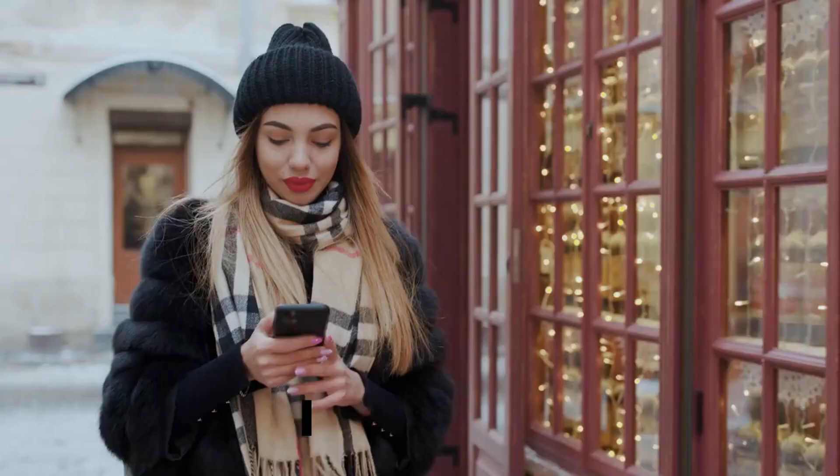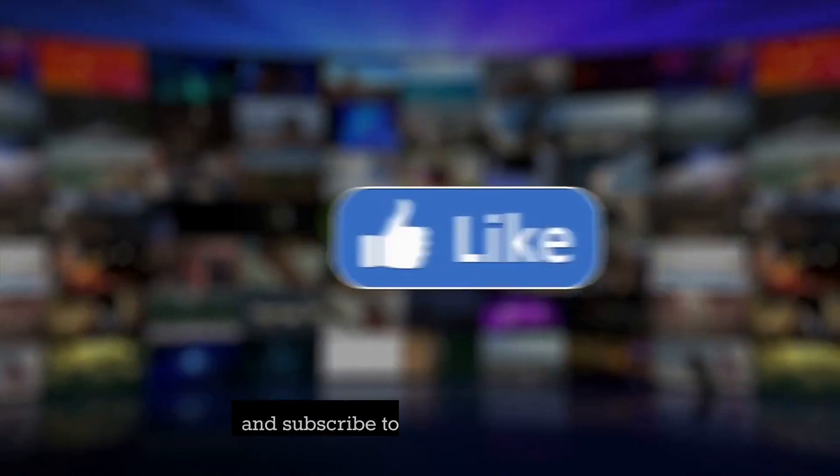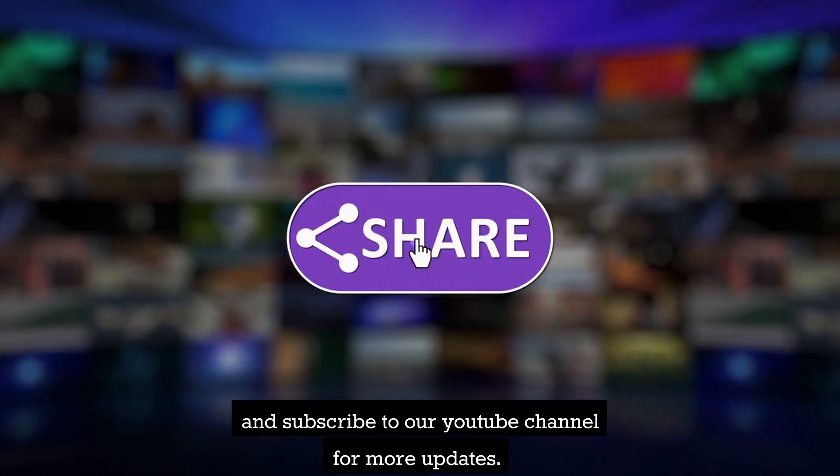How was the video? Did you enjoy it? Tell us in the comment section below, and subscribe to our YouTube channel for more updates.